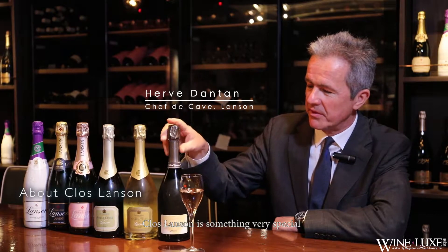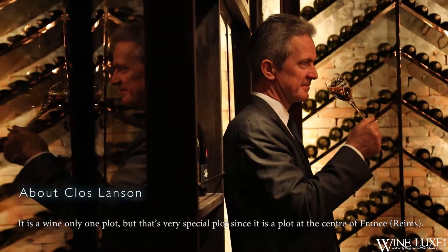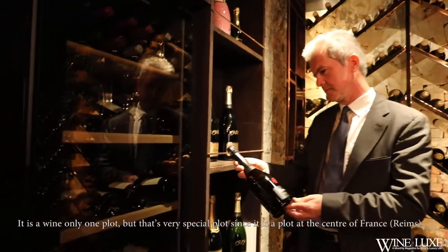Clos-Lençon is something very special. It is a wine that is elaborated with only one plot.